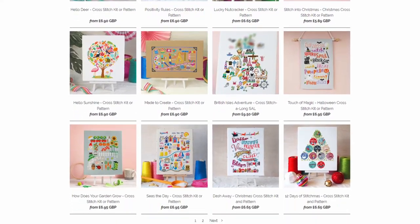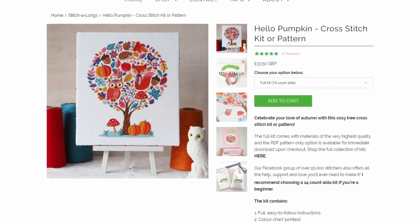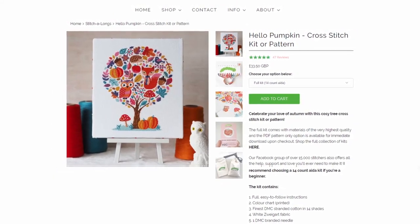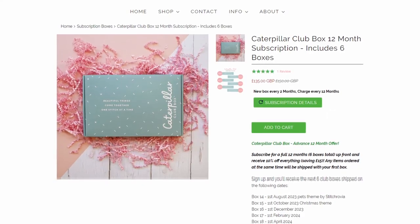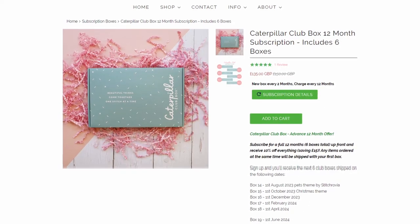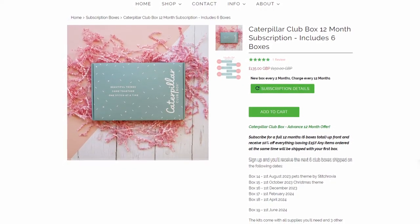I do own some of their patterns — personally I've had Hello Pumpkin in my queue for literally years, so when they reached out to me I felt a bit guilty about never getting on that. But now they've sent me more distractions, so any further delay is on them. This has also arrived just in time for my birthday, so thank you Caterpillar Cross Stitch. Their Caterpillar Club Box subscription is a bi-monthly box — six per year — and you can buy them individually or sign up for a full year at a discount.